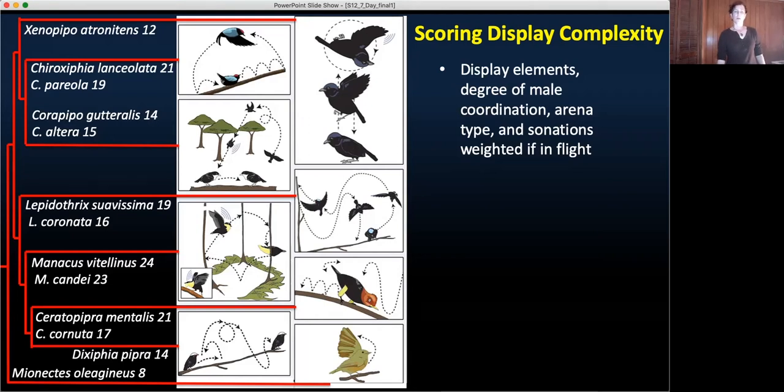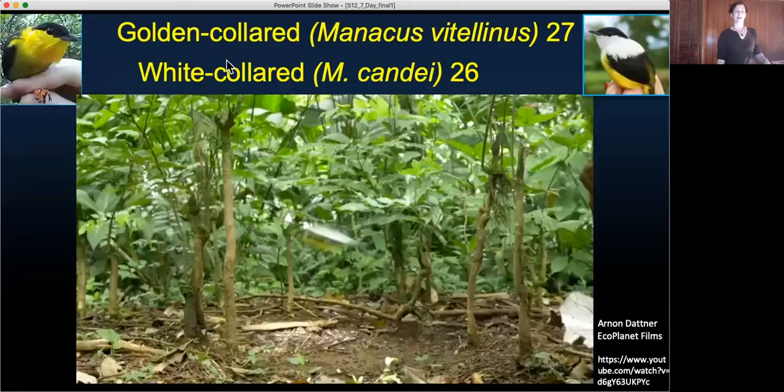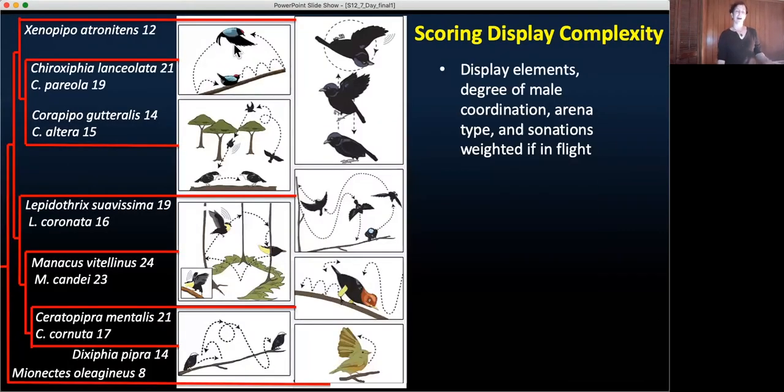Our high-speed analysis has made it abundantly clear that display elements given the same name — such as a butterfly flight — across genera and even within some genera are produced by different motor sequences not easily recognized in regular-speed film. While these pictorial representations give you a basic idea of species that have coordinated displays, ones that dive up into the canopy, or ones that have a cleared arena, a video is worth far more.